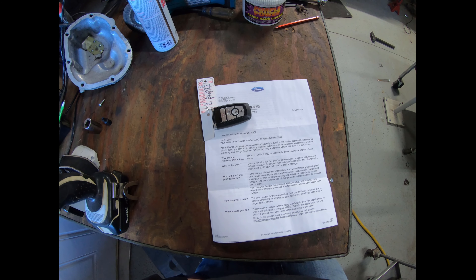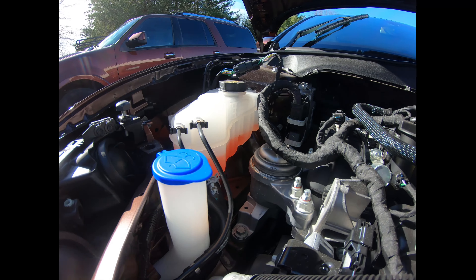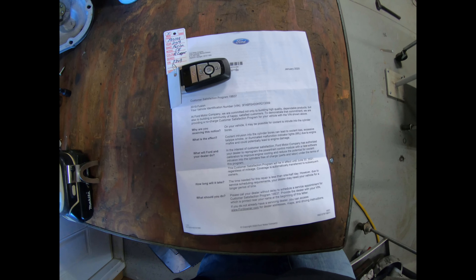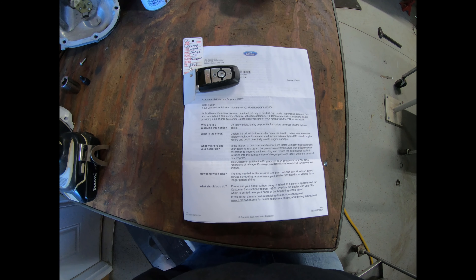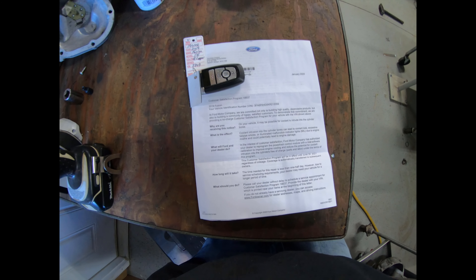I'll keep you guys updated on this. I'll probably end up with a rental car — we'll find out. This is the second Ford I've bought brand new; the only cars I've bought brand new are Fords, though I'm not really a Ford guy.